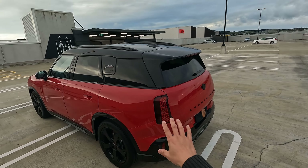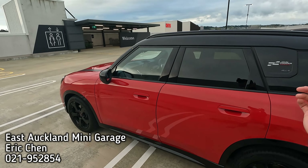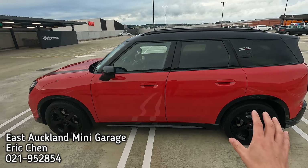If you're looking to purchase one in Auckland, New Zealand, contact Mini East Auckland. I'll leave Eric's contact details down below on the screen.